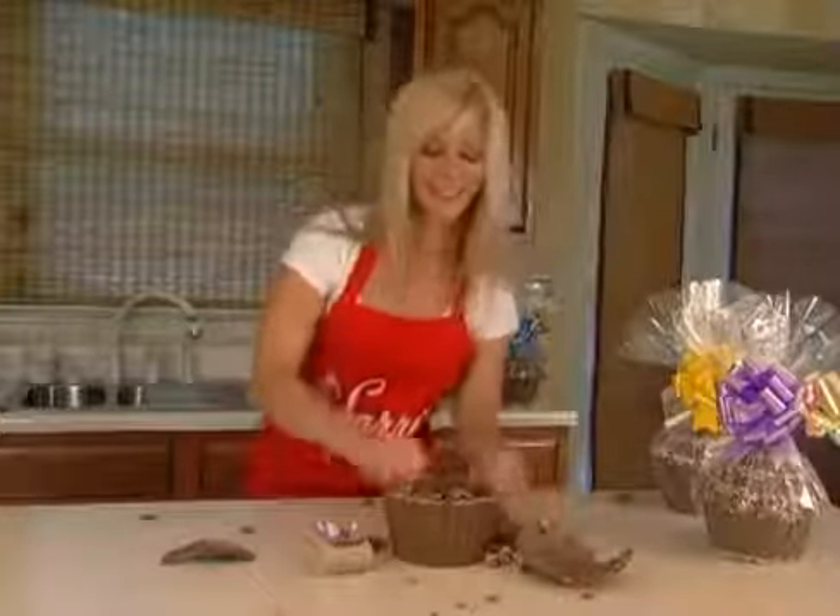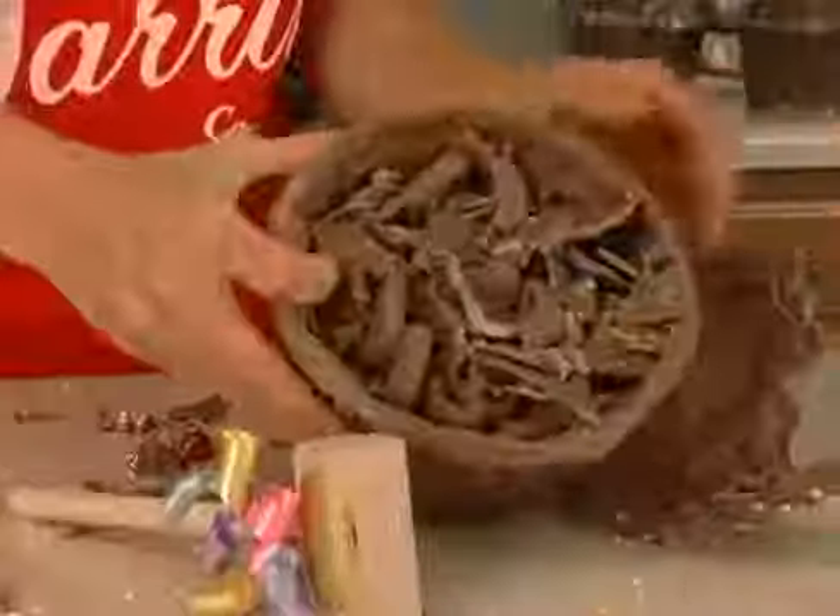Sometimes a good thing takes a little bit of work. Here you go — there's the inside. It's all edible. It's filled with chocolate-covered pretzels.